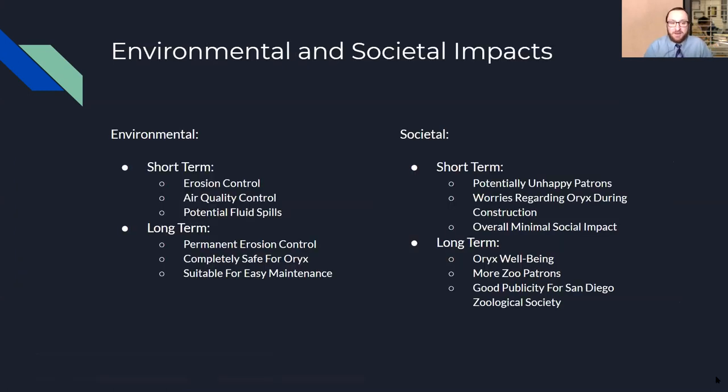With a project of this magnitude, there are bound to be environmental and societal impacts, which we categorized into short-term and long-term. Short-term environmental impacts include erosion control issues with potential rain during construction, air quality concerns addressed by wetting down exposed soils to reduce dust, and potential fluid spills common at any construction site. From a societal short-term standpoint, there could be unhappy patrons unable to see the Oryx during construction, and some concern about the Oryx being agitated when away from their habitat, but overall the social impact is minimal in the short-term.